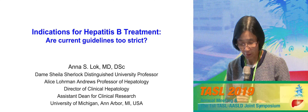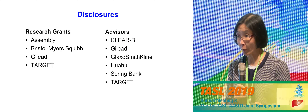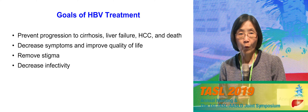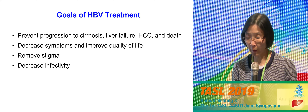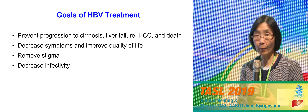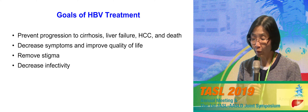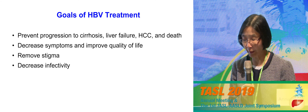Thank you very much. When we talk about elimination, prevention is the most important, but treatment is one important strategy as well. These are my disclosures. When we talk about which patient to treat, the most important thing is to ask ourselves: what are the goals we want to accomplish? We need to suppress the virus, but the ultimate goal is to prevent progression to cirrhosis, liver failure, liver cancer, and death, and to improve quality of life for patients.